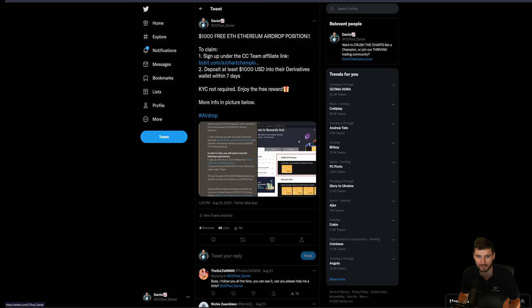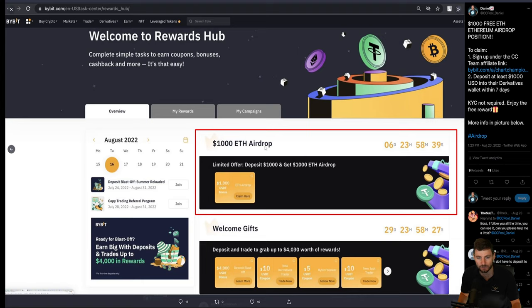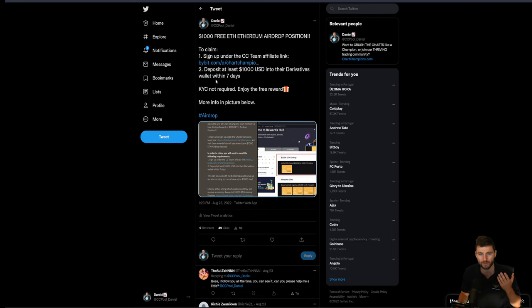Number one, you do have to be signed up under our Chart Champions team affiliate link. Number two, it does require a $1,000 USD deposit. You are going to be given the $1,000 ETH airdrop position once you've deposited $1,000 USD. So if you only deposit $800, unfortunately you're not going to be eligible for this reward. A lot of people have asked — is this available for existing Chart Champions team affiliate link members? Unfortunately this time, no — you do have to create another new account. Be this your 10th or 20th Bybit account, you do have to create another account to claim this. I have said to Bybit, please, next time, can we just do this for all of my existing team members as well, and they have said yes. But this time, you do have to create a new account. Deposit $1,000 USD, don't take a trade, claim the reward. I've had that confirmed by Bybit — there'll be no problems. KYC is not required — it's available for everybody, as long as you're under the Chart Champions team affiliate link.